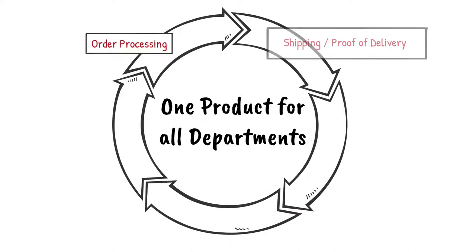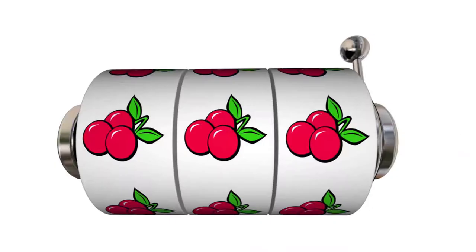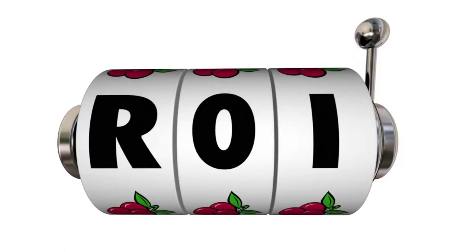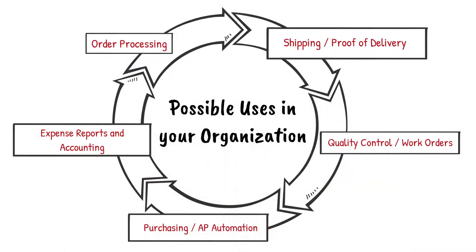Vanguard provides enterprise process automation software. One system from one vendor for all departments results in rapid return on investment. Let's review some possible applications for your organization.